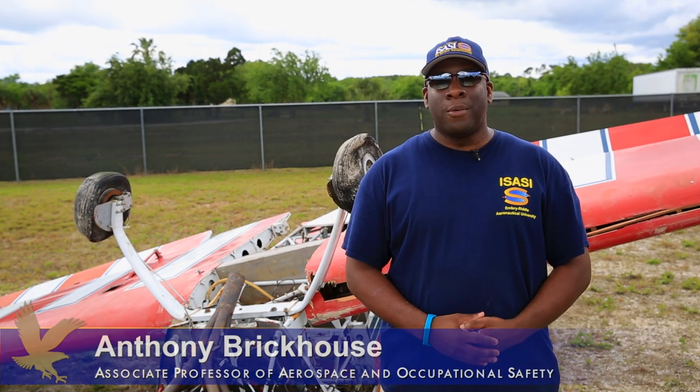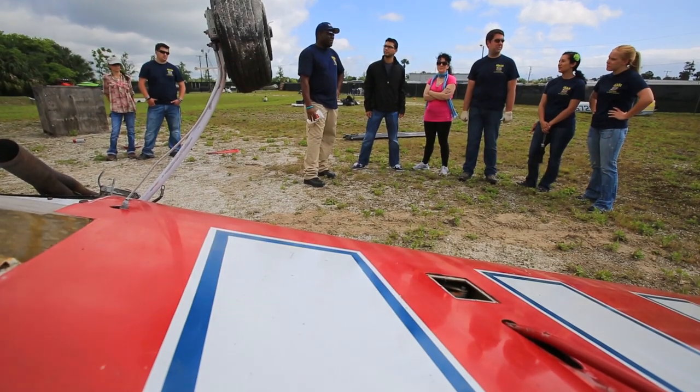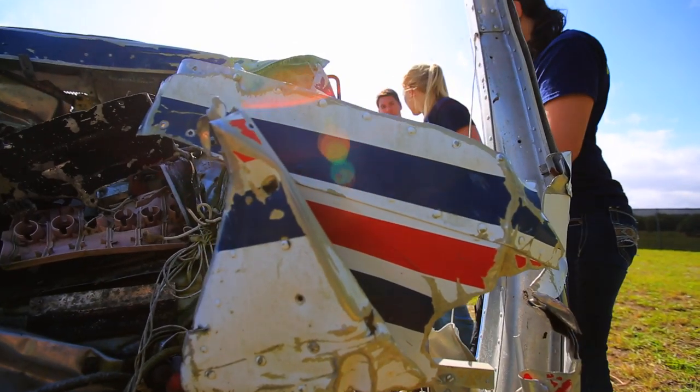We're at the Daytona Beach campus of Embry-Riddle Aeronautical University, at the Aircraft Accident Forensics Lab. I am Anthony Brickhouse, an Associate Professor of Aerospace and Occupational Safety.